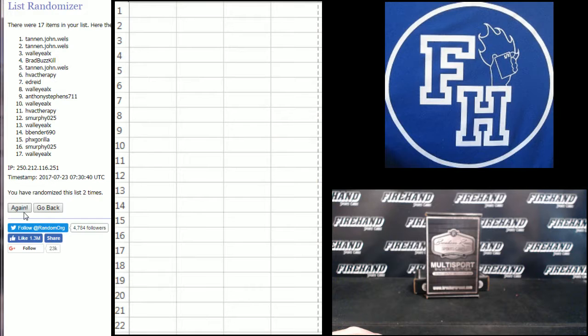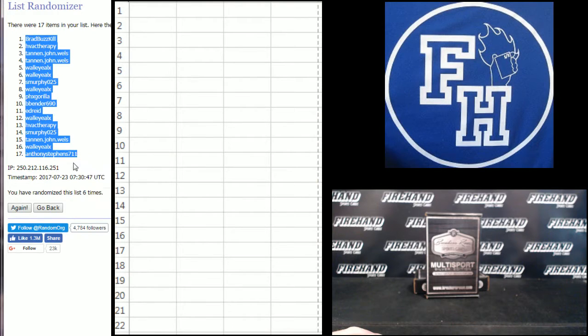1, 2, 3, 4, 5, 6. Brad Buzzkill 1, Anthony Stevens 17.